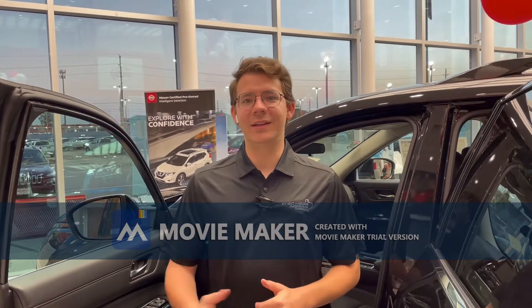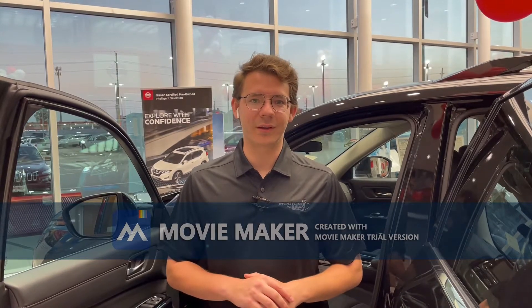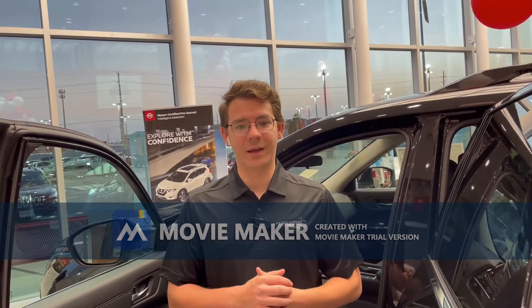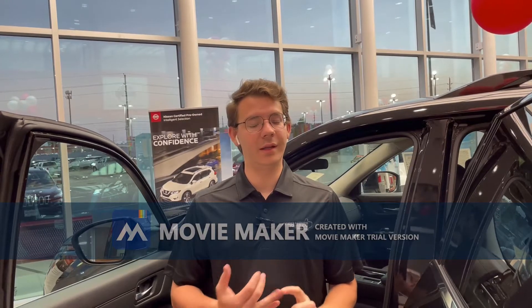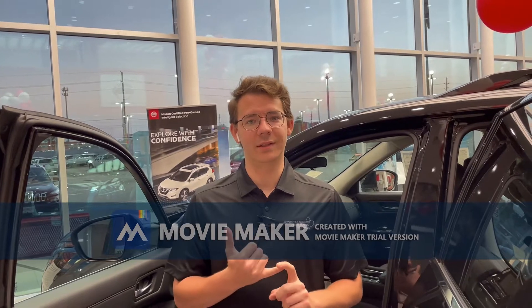This one comes with power seats, both for the back and the bottom. Standard on every Pathfinder model is the Nissan Safety Shield 360. It comes with a suite of safety technologies included at every trim level to help you and your family stay safe on the road. Those include automatic emergency braking with pedestrian detection, rear automatic braking, rear cross-traffic alert, blind spot warning, lane departure warning, and high beam assist.